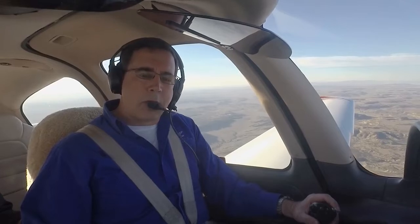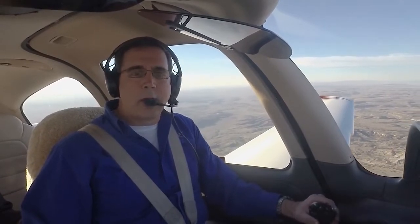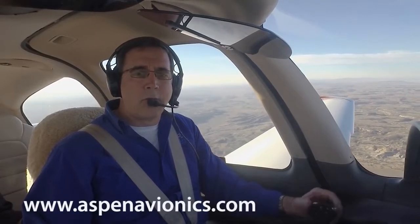As you can see, the Aspen Avionics integration with the System 55X provides even more capability to an already capable autopilot and can be installed in any aircraft that has an STEC 55X. For more information, visit our website at AspenAvionics.com.